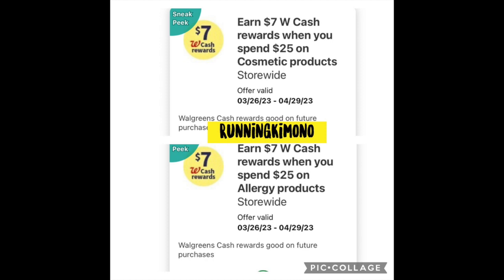The start date is Sunday the 26th and it goes right till April the 29th. So those are the month-long promotions — load both of those.